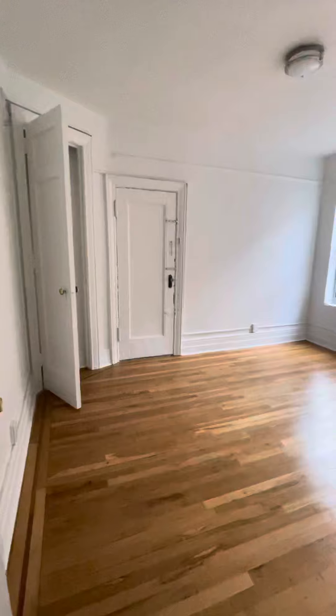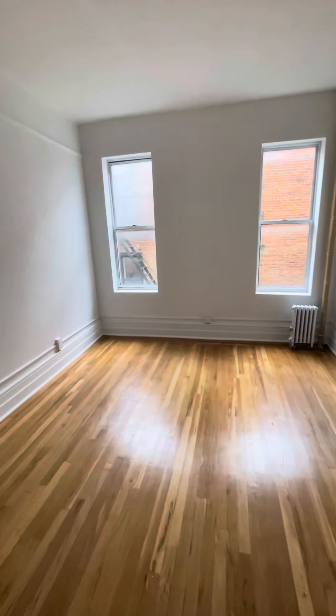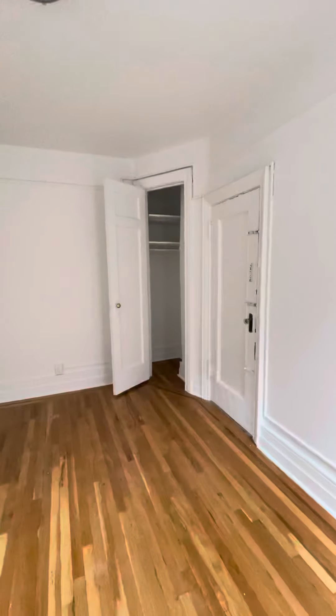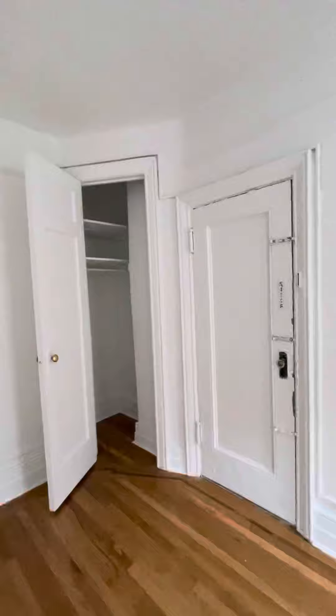And your master. You can fit any size bed, dresser. You have your closet there. Exit to the back stairway there as well — or your entrance, if you like it to be.